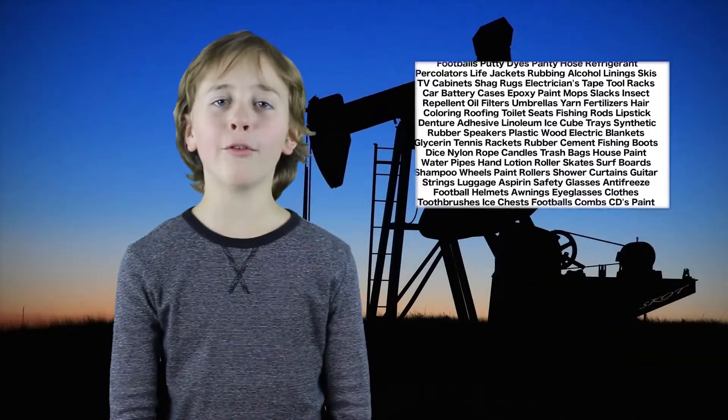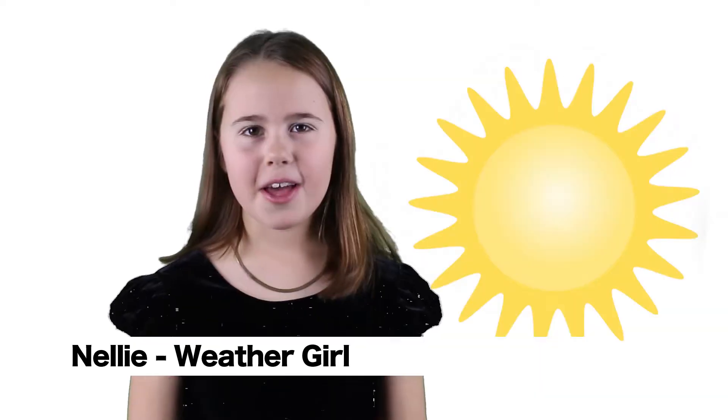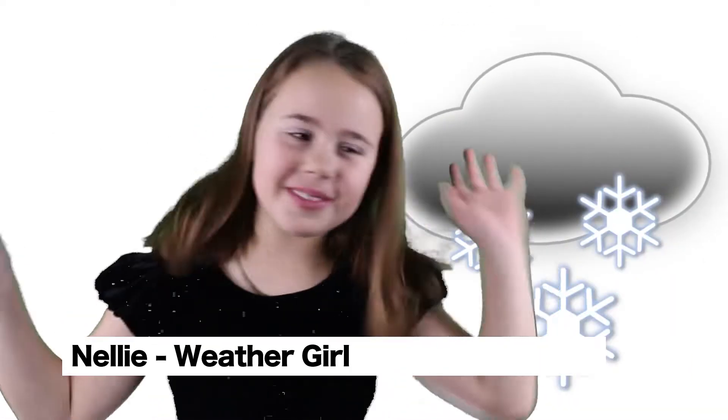While we look over that list, here's Nelly with the weather. The weather is all over the place. Thank you, Nelly.